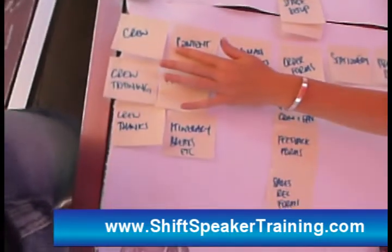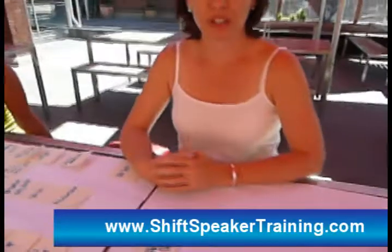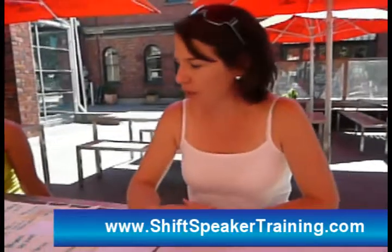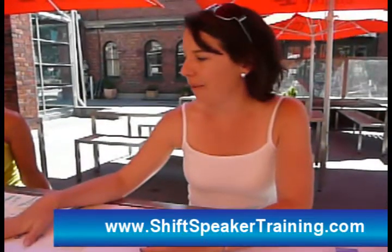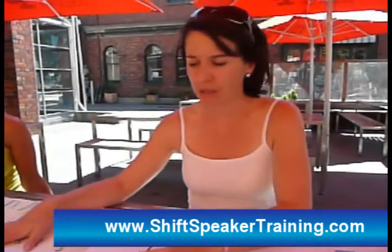We'll launch and then we've still got these things after we've launched our marketing that we need to get done. Pretty much here we've got ourselves — now all we need to do is put some dates on it and we've got a project plan, which is pretty good.